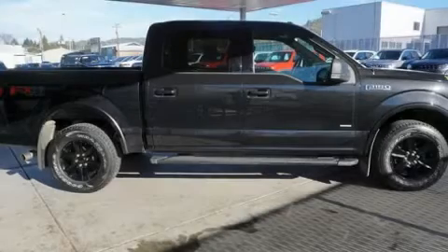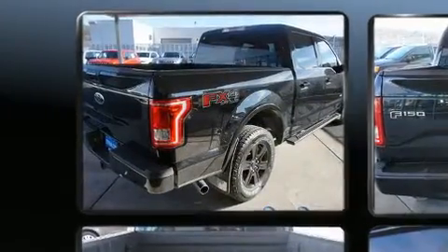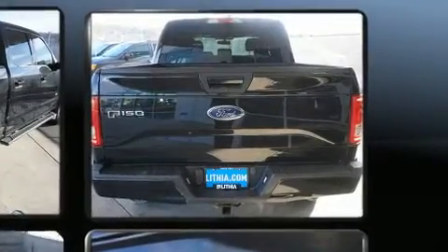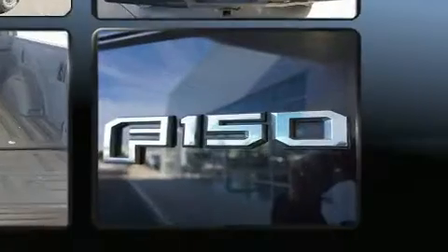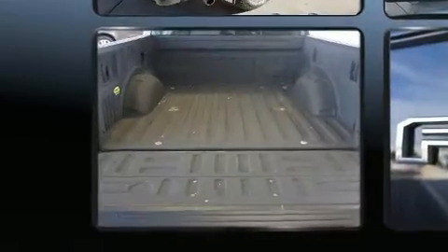Climb inside the 2015 Ford F-150 with fewer than 50,000 miles on the odometer. This truck lines up eagerly against competing models, delivering the perfect blend of power, safety, and flair. It features an automatic transmission, four-wheel drive, and the 3.5-liter six-cylinder engine.